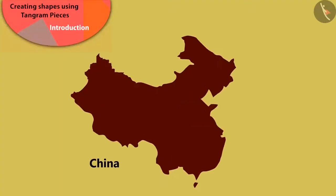Have you heard of China? China is a big country like India. Today, we will learn about Tangram, a puzzle invented in China.